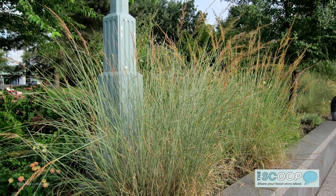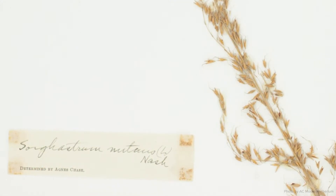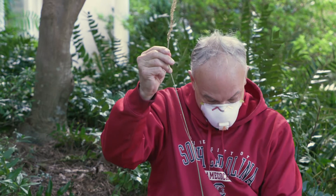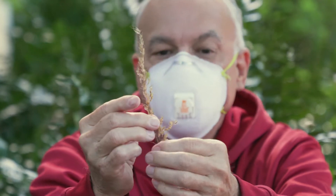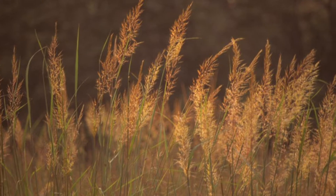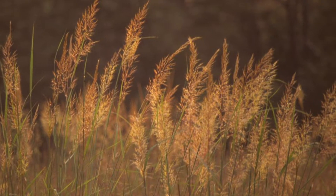Indian grass is a species named Sorghastrum nutans, and that might seem to be a long complicated name, but to a botanist it is a much better name than Indian grass. It is one of many many grass species native to South Carolina. It usually grows in open grassy places and has to have full sun or it won't survive.